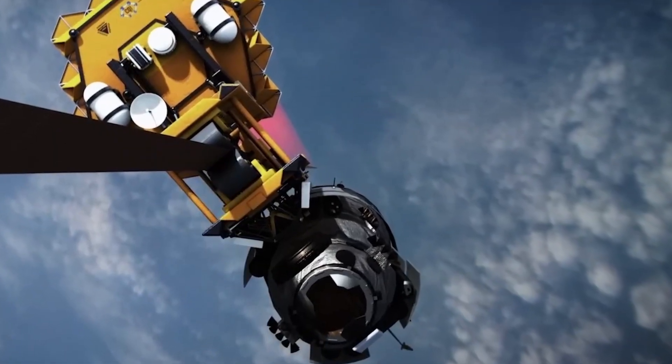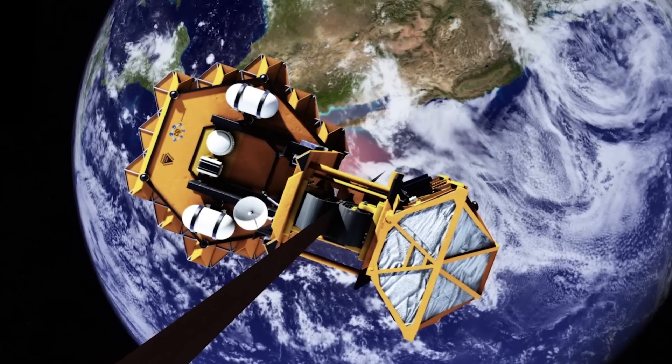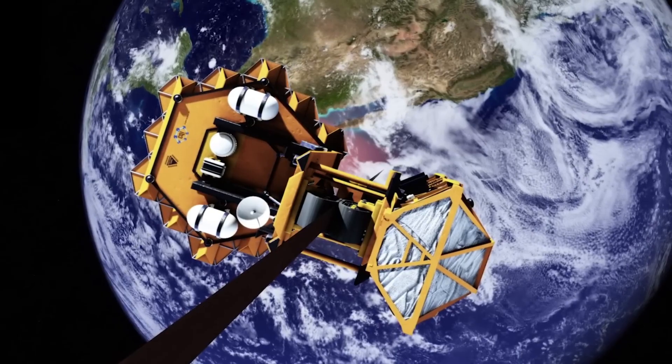A space elevator could also facilitate scientific research by providing a stable platform for experiments in microgravity. It could enable the construction of large space habitats and even help in asteroid mining by providing an efficient way to transport materials back to Earth.